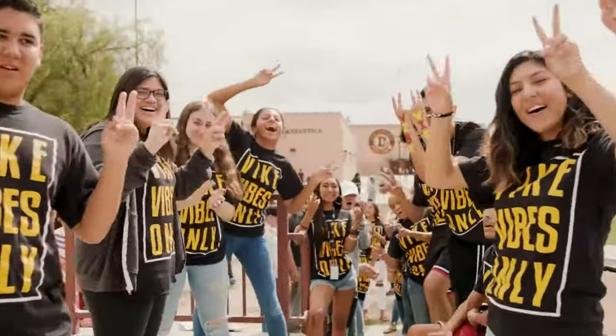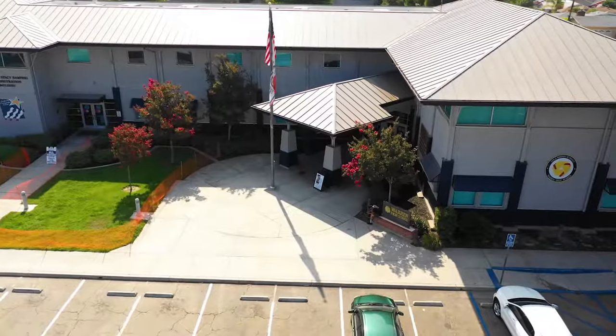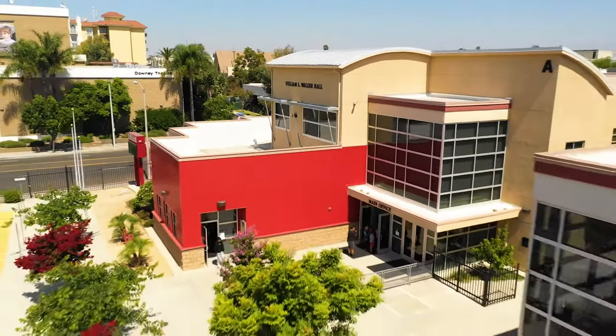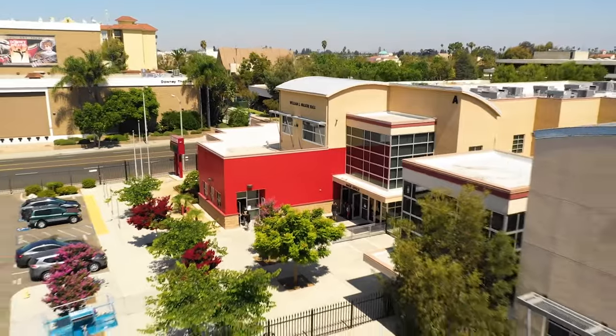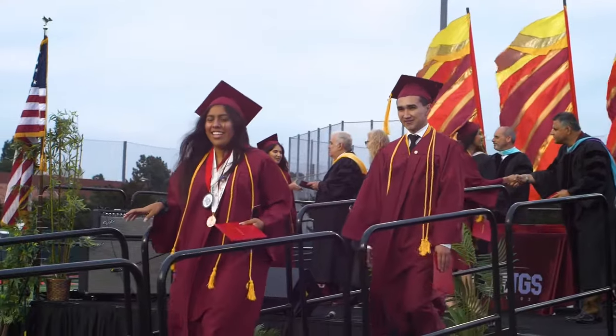Welcome to the Downey Unified School District. We're excited to show you around. Downey Unified houses state-of-the-art facilities equipped with the latest technologies to help students grow from elementary school all the way to graduation.